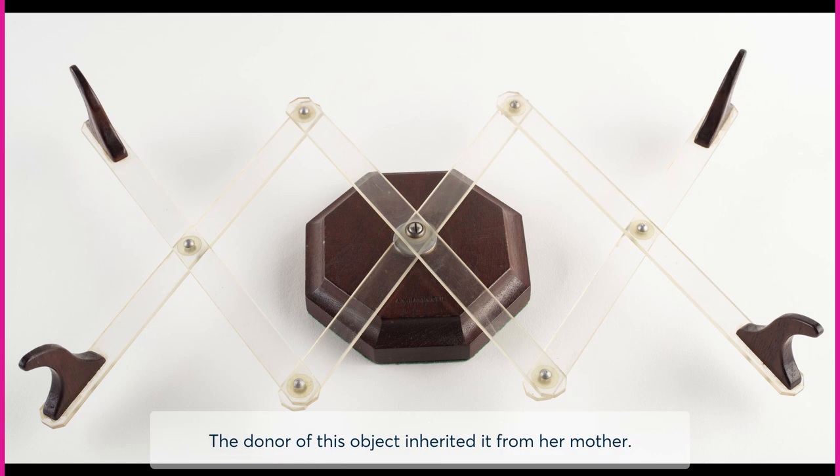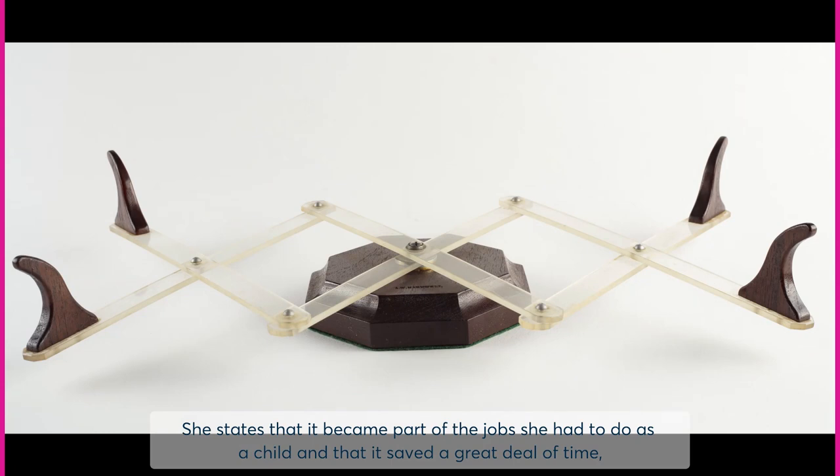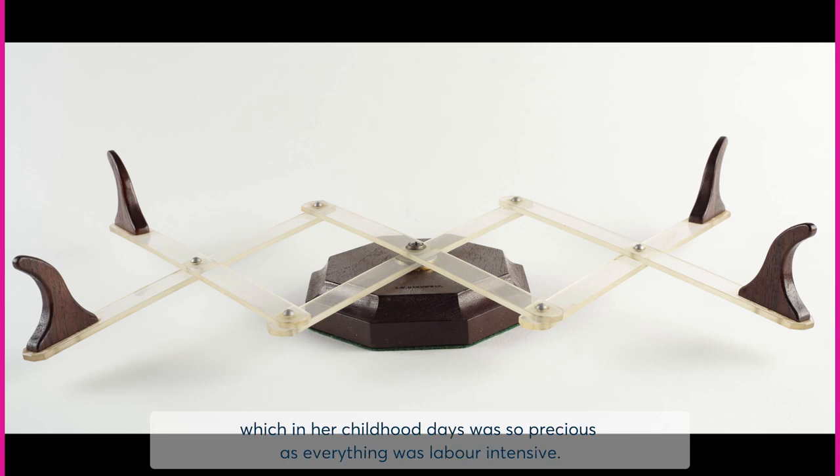The donor of this object inherited it from her mother. She states that it became part of the job she had to do as a child, and that it saved a great deal of time, which in her childhood days was so precious as everything was labour intensive.